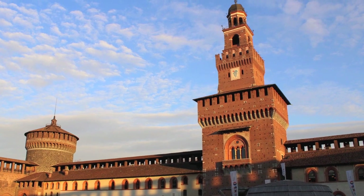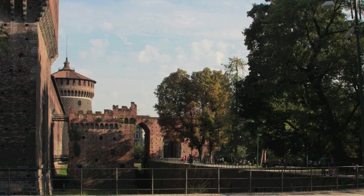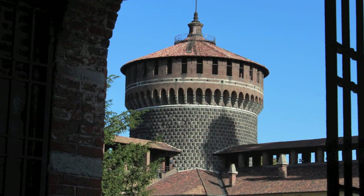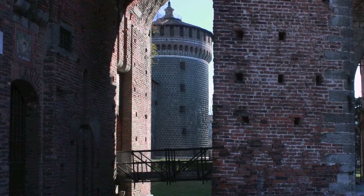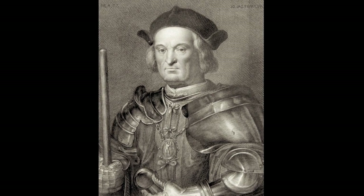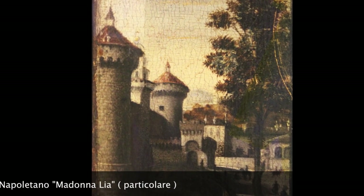As Niccolò Machiavelli had noted, fortresses don't give you any advantage, because they are either lost by the betrayal of those in charge of them, or by the violence of the assailants, or by hunger. This proved true for the Milan castle, which in 1499, after Ludovico had fled the city, was handed over to the French of Louis XII by the treason of Bernardino da Corte. Ludovico managed to return five months later, but was finally defeated on April 4, 1500, by the French army under the command of Gian Giacomo Tribuzzi. In 1521, lightning struck the tower of Filarete, provoking an explosion in the armory that completely destroyed the tower and part of the castle.